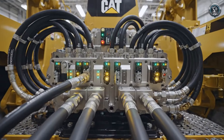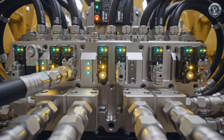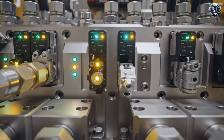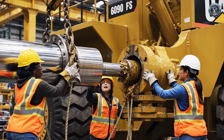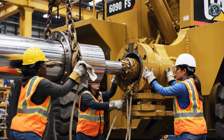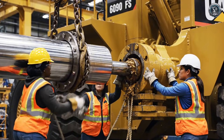The main control valve directs the flow of 10,000 liters of fluid with the precision of a Swiss watch. Mounting the boom cylinders — these steel pistons will lift the weight of the boom, the bucket, and 90 tons of rock.